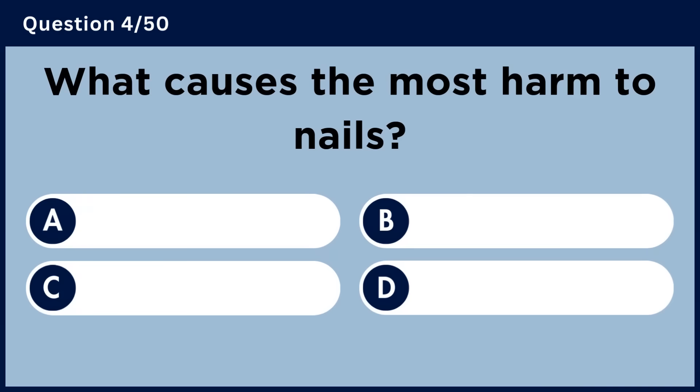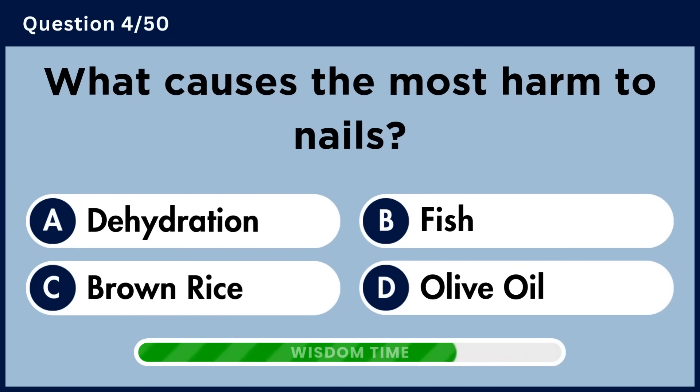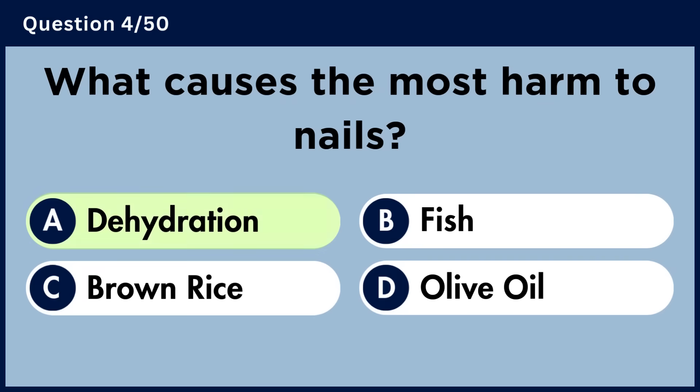What causes the most harmed nails? Answer A: Dehydration.